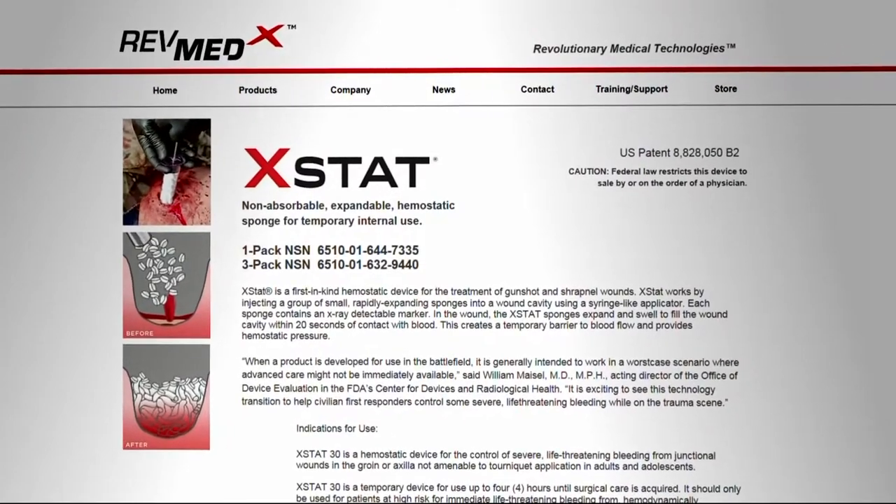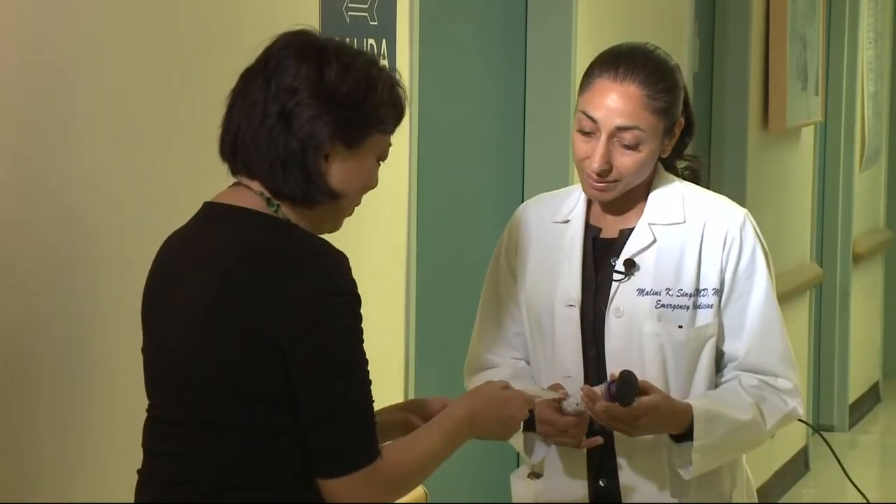X-STAT, produced by RevMedX near Portland, has been used on the battlefield. The FDA approved the tool for civilian use last December.